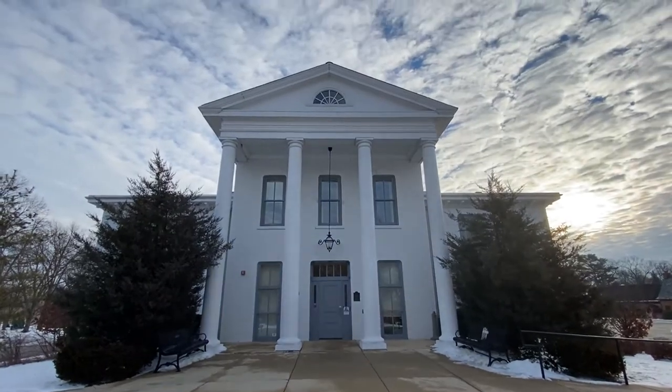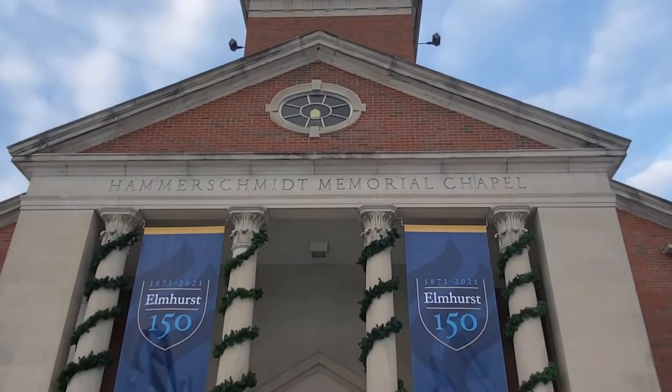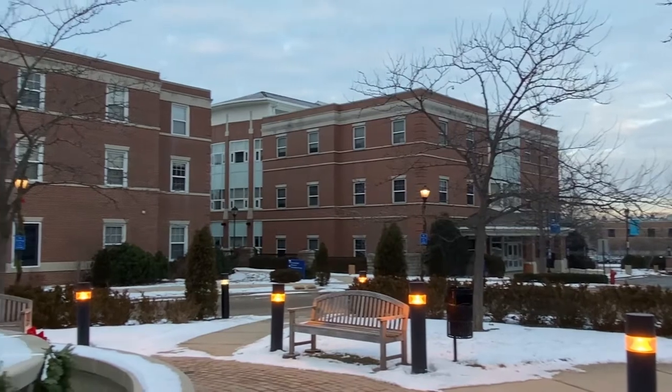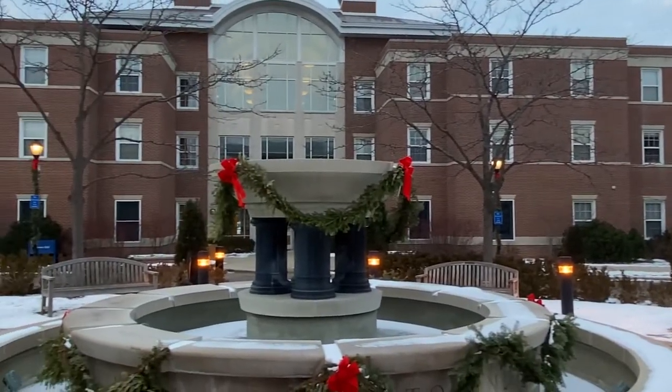The Wilder Mansion is right there too — it's gorgeous and it's a really popular wedding venue. The public library is right there, and so is Elmhurst University, which is a gorgeous campus and a really great school. Ten thousand students go here, dozens of sports teams, hundreds of student-run organizations — really a top-notch place.